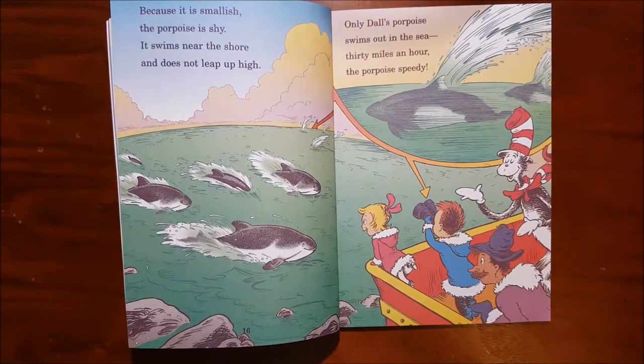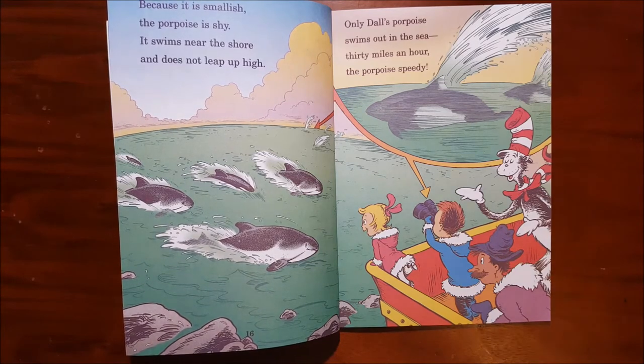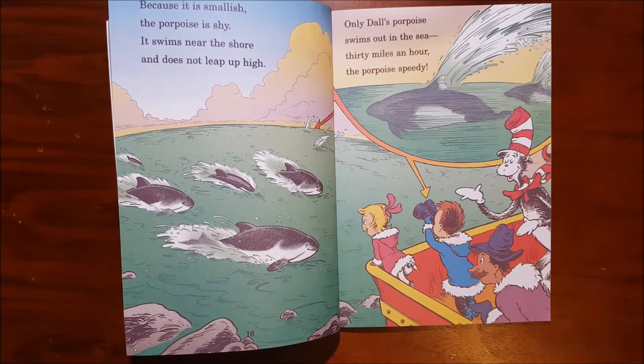Because it is smallish, the porpoise is shy. It swims near the shore and does not leap high. Only Dall's porpoise swims out in the sea — thirty miles an hour, the porpoise is speedy.